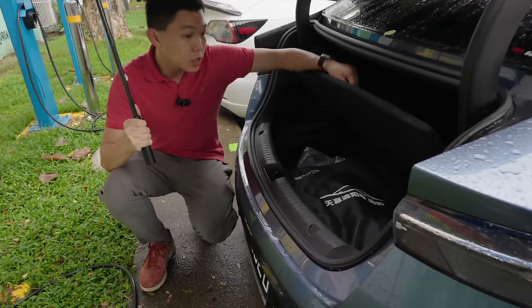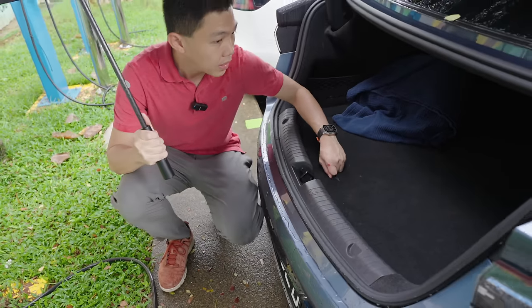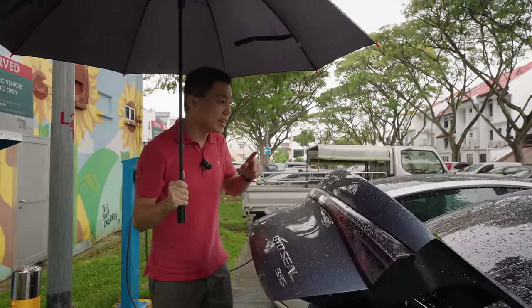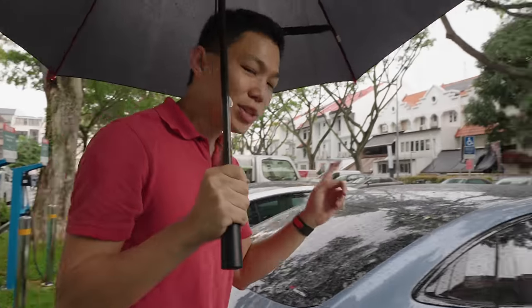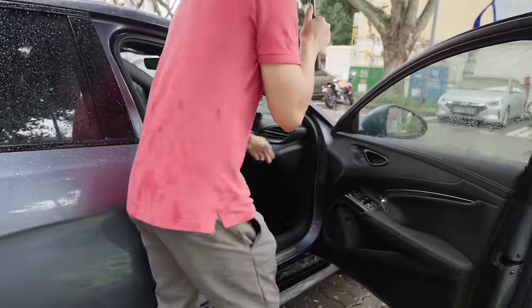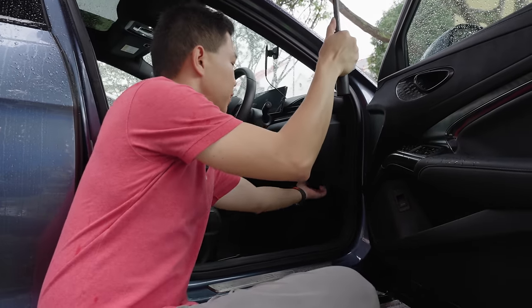Below the trunk floor there's some hidden storage — usually you'd keep a battery repair kit there. To close the trunk, just press the button. EVs have no engines, so there's also storage space in front. To open the frunk, there's a latch below on the driver's side — you have to pull it twice for safety.